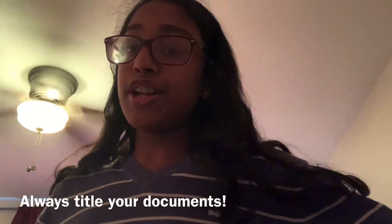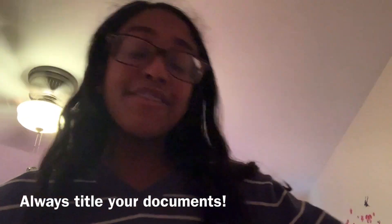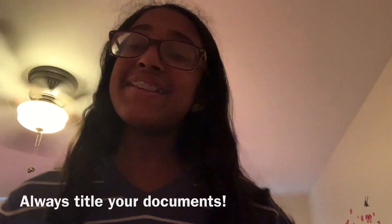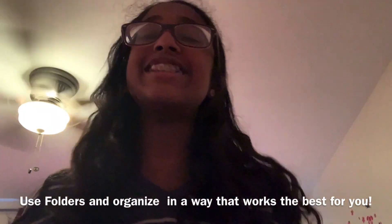Here are some tips and tricks for organizing your drive. Number one: color-code your folders. My brain always seems to remember colors or visuals better than actual names, which helps find items quicker. Number two: always title your documents, and if a document is useless, delete it so it doesn't fog up your drive. Number three: don't have one big folder for everything — use subfolders for different marking periods, subjects, or whatever works best for you. And that's your organizational tip of the day.